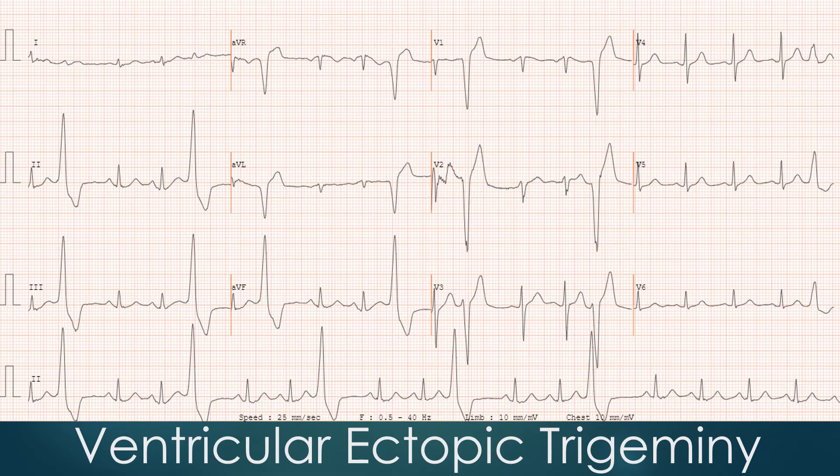The ventricular ectopics in the initial part of the recording show a pattern of ventricular trigeminy, with two sinus beats followed by one ventricular ectopic beat. There are four cycles of ventricular trigeminy visible in the rhythm strip at the bottom of the tracing. The ventricular ectopic beats are monomorphic, that is of the same morphology, and originate in the upper part of the ventricle, as indicated by the positive complexes in the inferior leads.